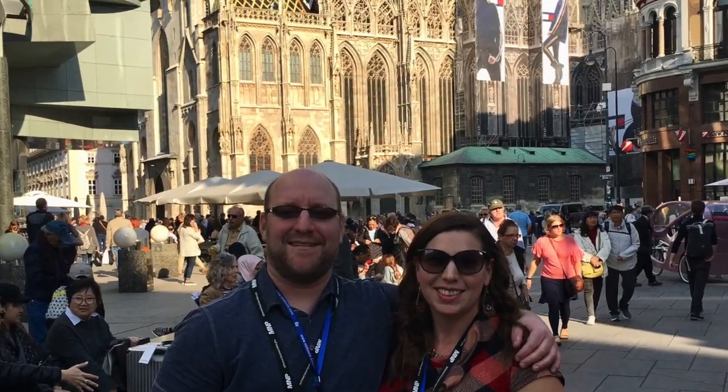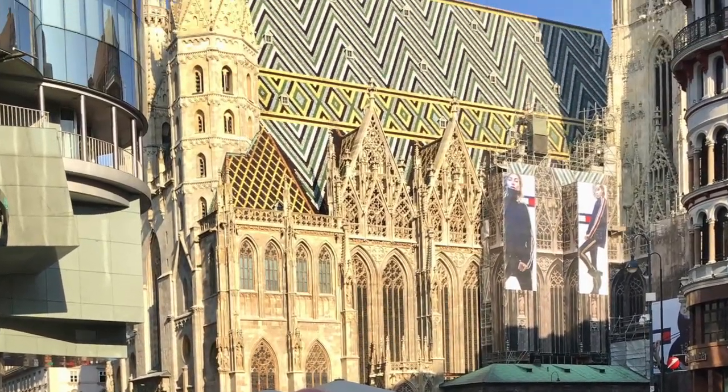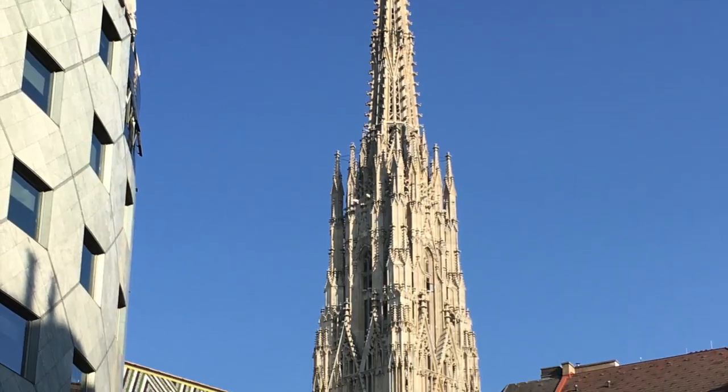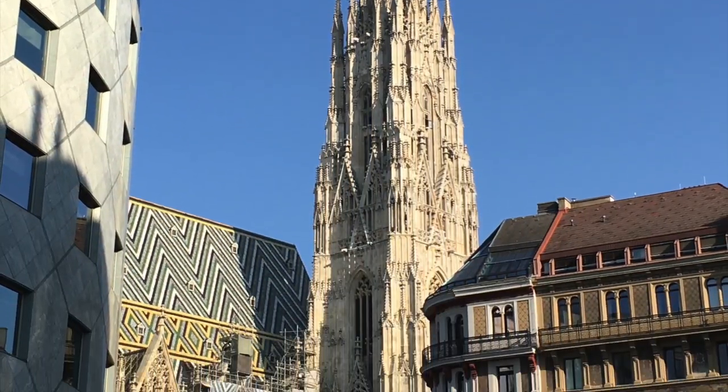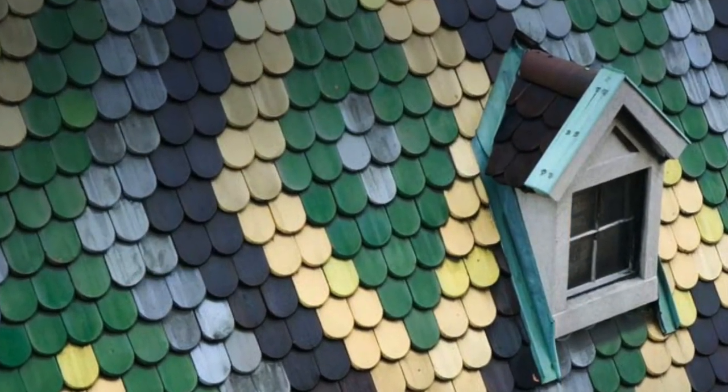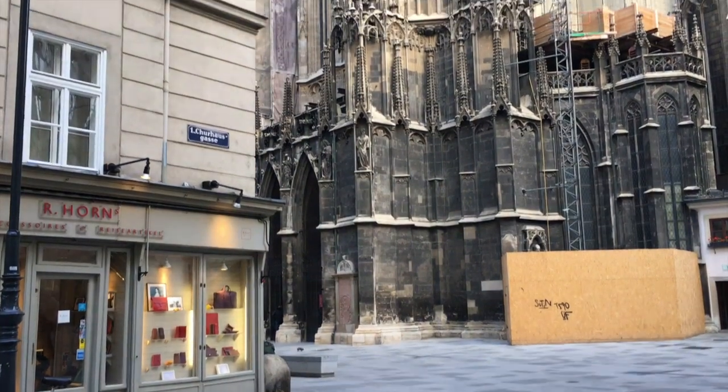My husband and I visited Vienna in October of 2018, and I knew right away that St. Stephen's Cathedral was a must-see. With a steeple to climb, catacombs in the basement, and an impressive interior, St. Stephen's should not be missed.